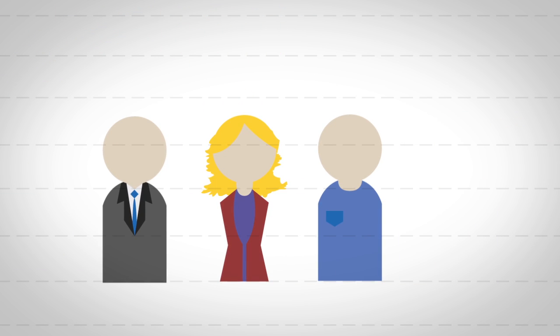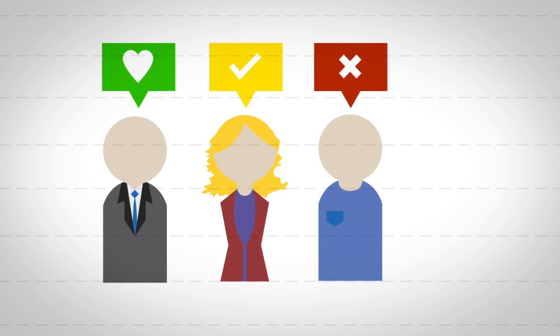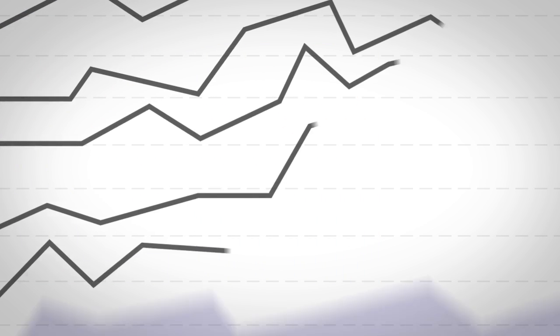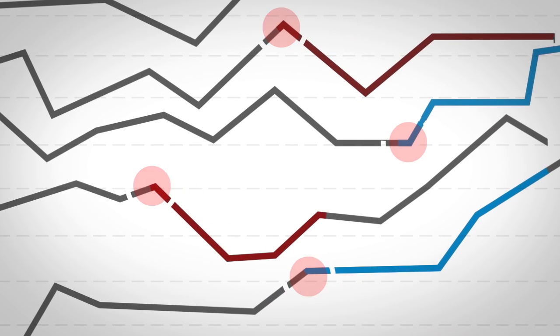Quality Insight also captures how patients feel about the care they received and much more. These indicators show where our health system is doing well, where it can do better, and whether or not efforts to improve care are in fact having the positive impact we want.